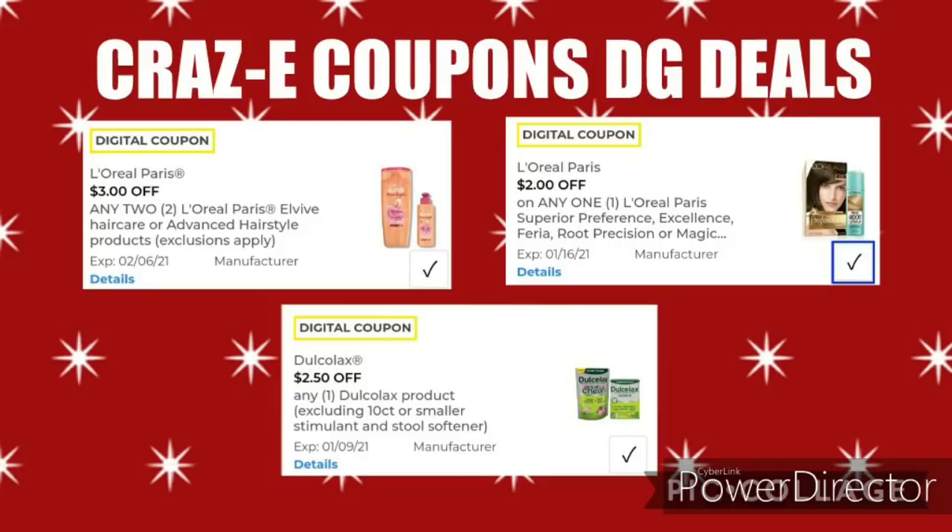Here are three more coupons I couldn't get to work in the app, but they may still scan and attach in store. On the L'Oreal Paris Elvive Shampoo and Conditioners, there's a $3 off 2 digital coupon — priced at $4 each, picking up two is $8, and after the coupon that's $5 for two. The L'Oreal Paris hair color I couldn't get to attach. The Dulcolax 25-count is priced at $5.75; after the $2.50 off 1 coupon, that'll leave you paying $3.25. Make sure to scan in store to confirm attachment.